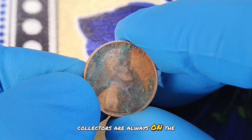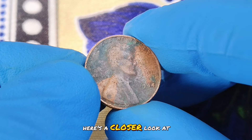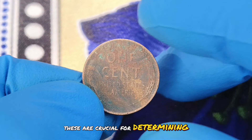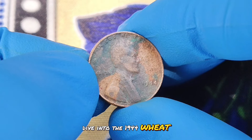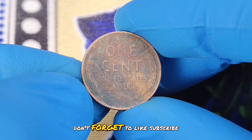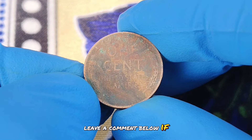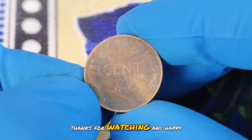Collectors are always on the lookout for pennies with exceptional color, as these often become key pieces in their collections. Here's a closer look at this beautiful coin. Notice the details in the wheat ears and the Lincoln portrait — these are crucial for determining its overall condition and value. That's it for today's deep dive into the 1944 wheat penny without a mint mark in color shade condition. If you enjoyed this video, don't forget to like, subscribe, and hit the bell icon for more content on rare coins and their fascinating stories. Leave a comment below if you have any questions or if there's a specific coin you'd like us to explore next. Thanks for watching and happy collecting!